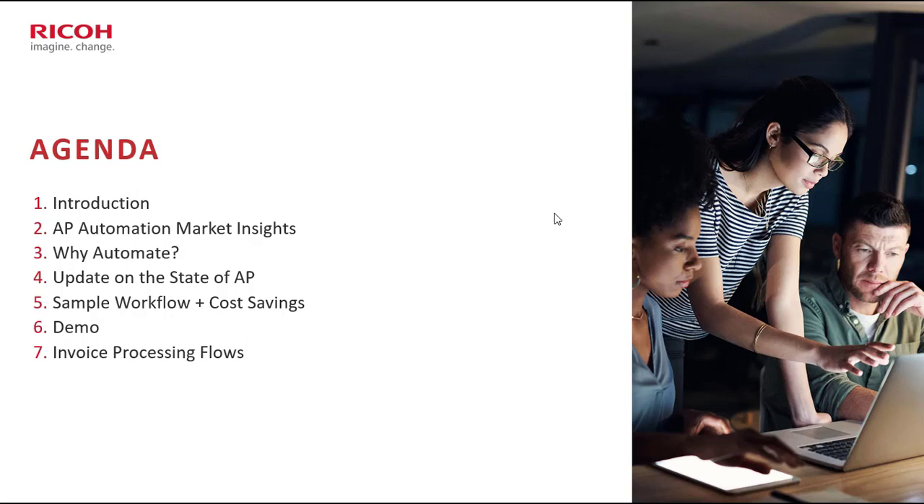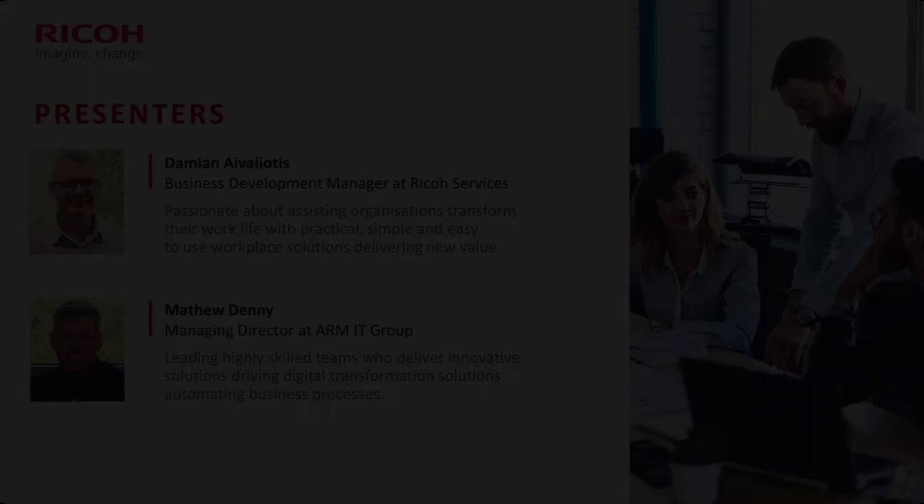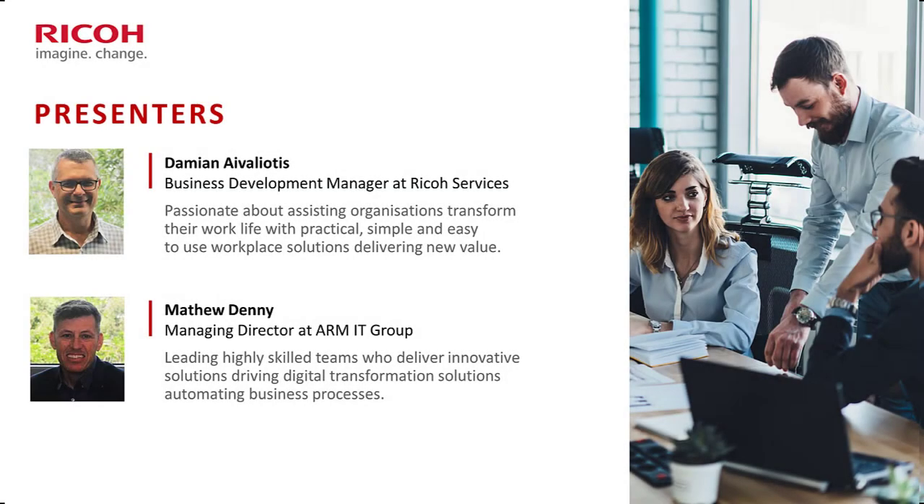Our guests will be performing a demo on AP Valet and we'll look at some invoice processing flows and how organizations can leverage these. A little bit about myself — I am Damian, digital automation advisor here at Ricoh, and I'm passionate about helping organizations improve their work life. To the right of me is Matthew Denny, managing director of ARMIT Group.